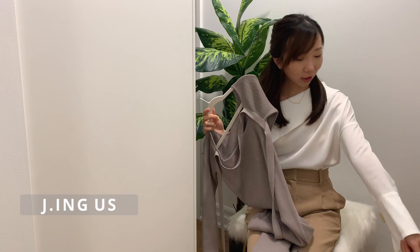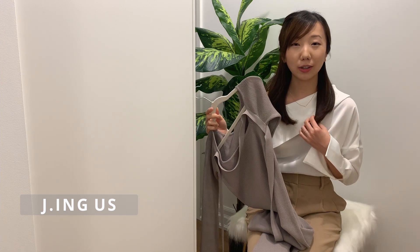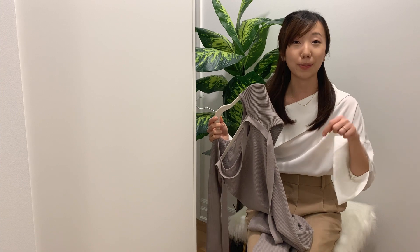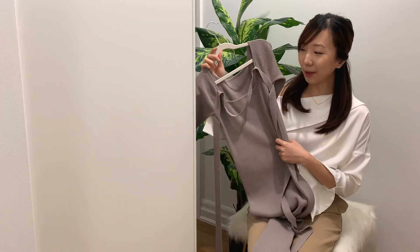Now let's talk about the brand Jing. I'm actually wearing a Jing blouse right now — I got it a while ago, it might still be on their site but could be sold out. I love this asymmetrical neckline, and I'll link something similar in the description below.